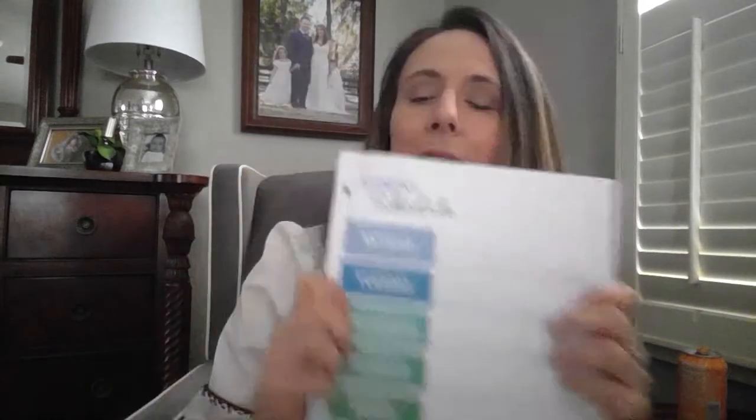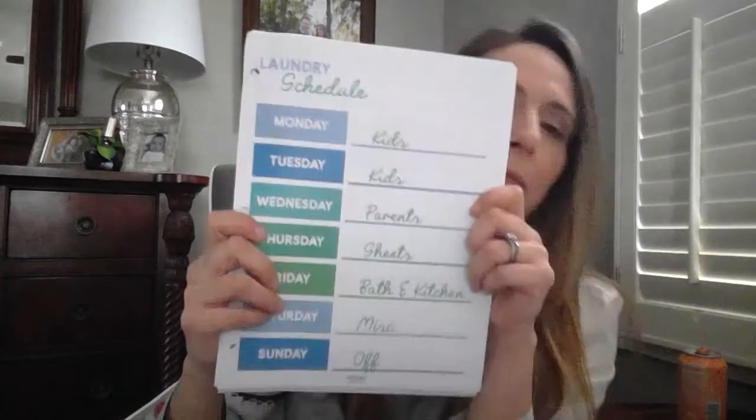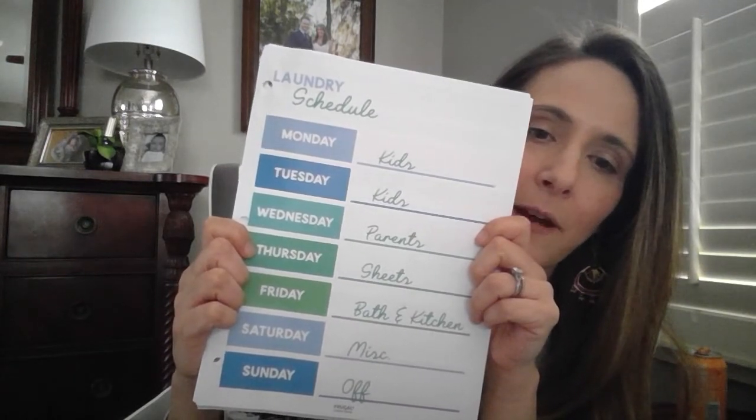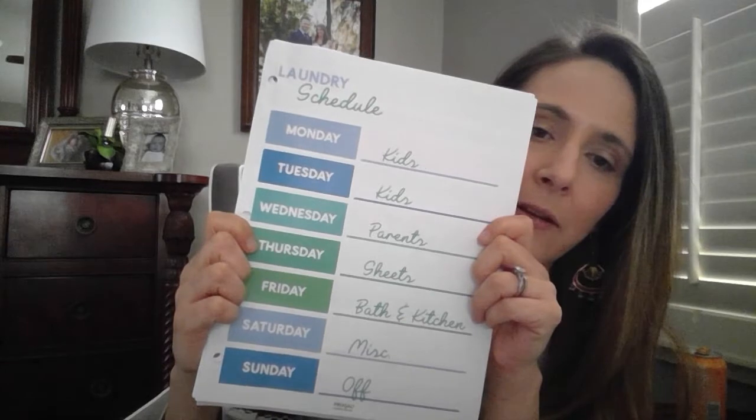Next up is a laundry schedule. The example is blank, but I included my own laundry schedule: kids on Monday and Tuesday, Wednesday I hit the parents' laundry, Thursday sheets, Friday bathrooms, Saturday anything that's left over, and then Sunday is the day off.